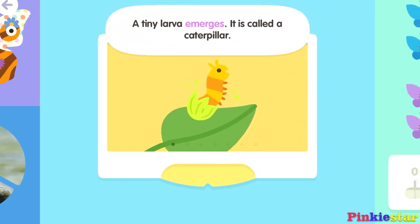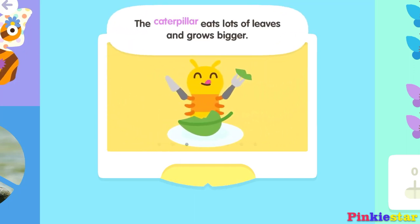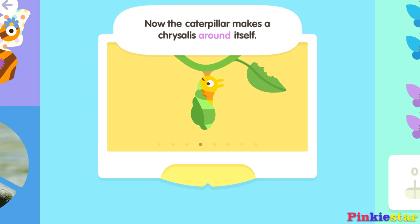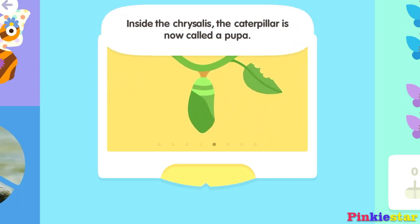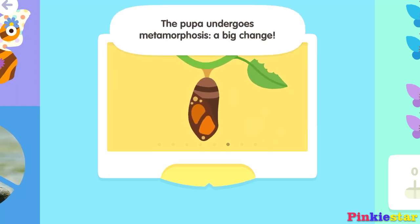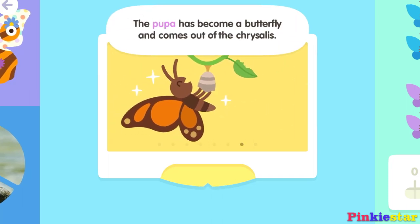A tiny larva emerges — it is called a caterpillar. The caterpillar eats lots of leaves and grows bigger. Now the caterpillar makes a chrysalis around itself. Inside the chrysalis, the caterpillar is now called a pupa. The pupa undergoes metamorphosis — a big change. The pupa has become a butterfly and comes out of the chrysalis.